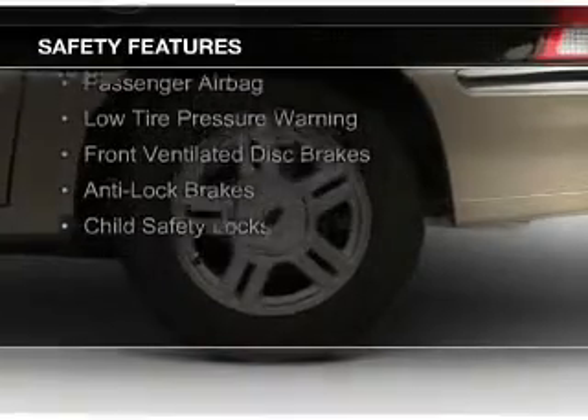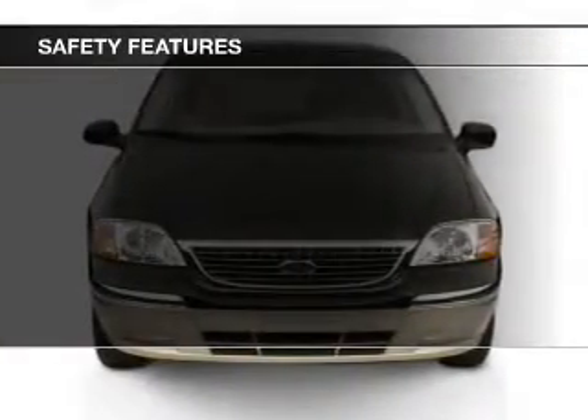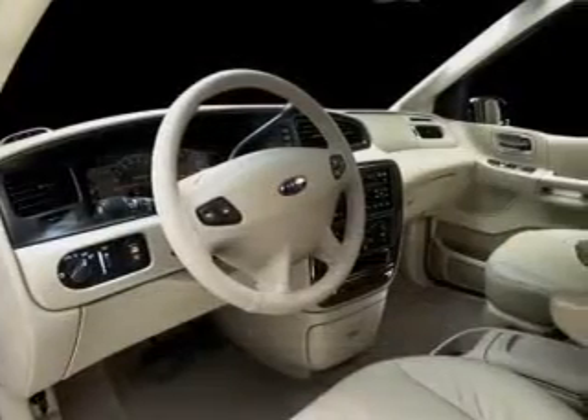A trip computer is also included. Safety was made a priority with features such as a passenger airbag, low tire pressure warning, front ventilated disc brakes, anti-lock brakes, and child safety locks.